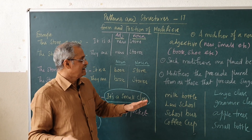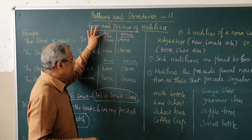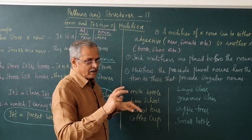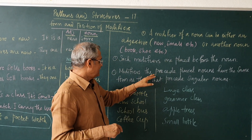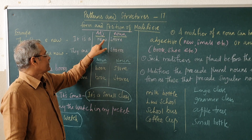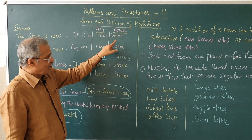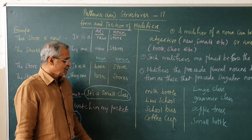Let us see the rules a little bit. A modifier of a noun can be either an adjective like new, small, etc., or a noun like book, shoe, etc. — shoe shop, like that. It can be either an adjective or a noun. Such modifiers are placed before the noun. Modifiers that precede plural nouns have the same form as those that precede singular nouns. For example, store singular — new store; stores — again new only. So the modifier will not be changing for the singular or the plural. It will remain the same. You cannot look for what is the plural of this adjective. It cannot be possible.